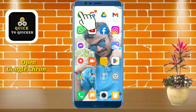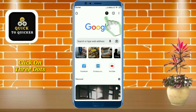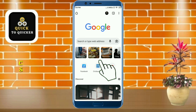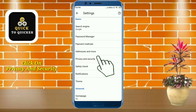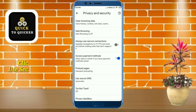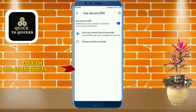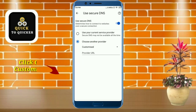First of all, open Google Chrome. Then click on the three dots at the top right corner. After that, click on Settings, then click on Privacy and Security. After that, click on Use Secure DNS, then click on Choose Another Provider.